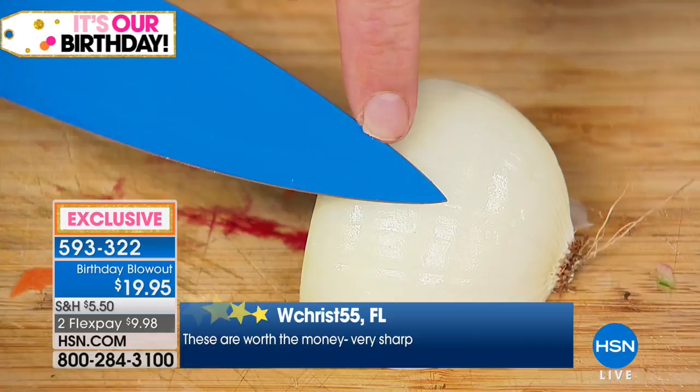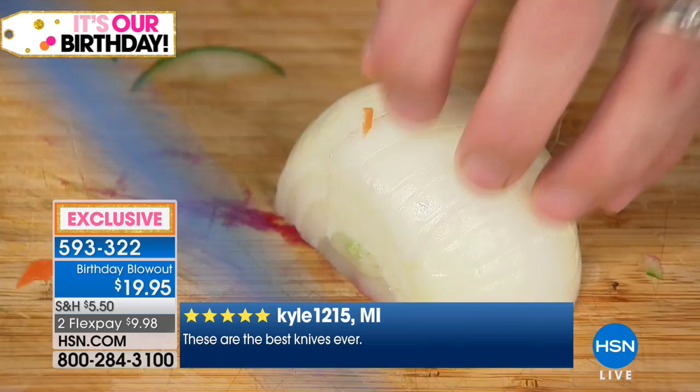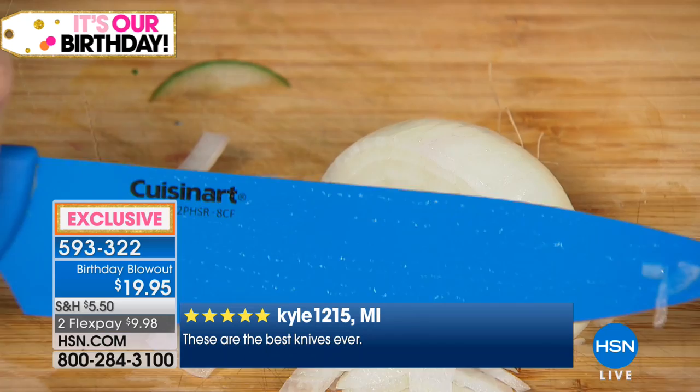Our chef's knife has a French tip that means complete control for the small stuff. The two most important tools in any kitchen are clean hands and a good knife. That's knife number one — now let's look at the santoku knife.